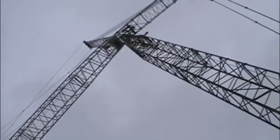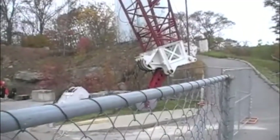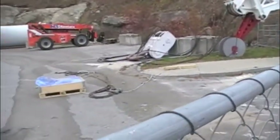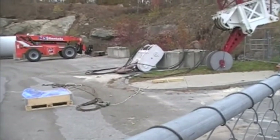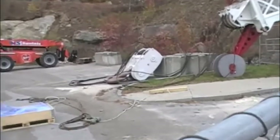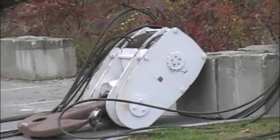Well, I hope this crane doesn't fall down. Look at all the cables down there. Look how big that hook is. See the big hook right there? That white thing? That's the hook that hooks up the sections of pipe.